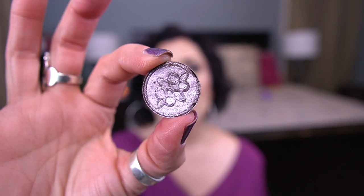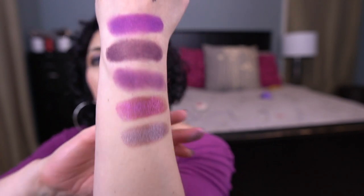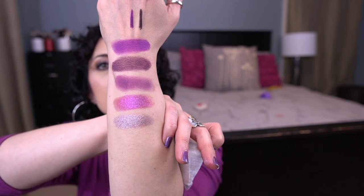Oh my goodness — this Luxie Beauty Ultraviolet shadow is so pretty! And the last shade is by MAC in the shade Smoky Mauve — it was a holiday collection eyeshadow. I lifted it off the original pan and put it into this. Look how pretty that is — it's beautiful. I've been wanting to use this shadow for so long and I just never have.